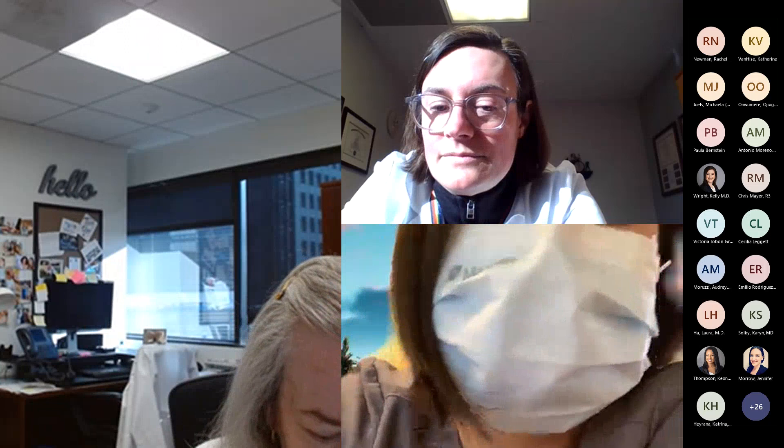Thank you all. Thank you so much, BJ. Have a great day.